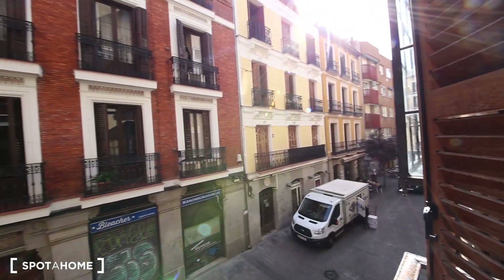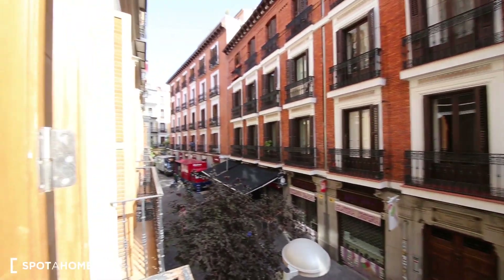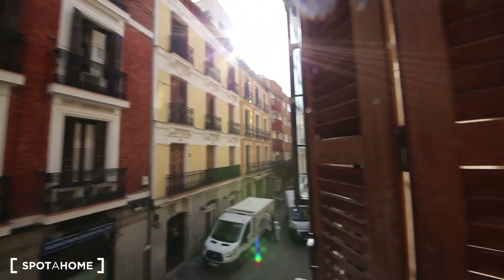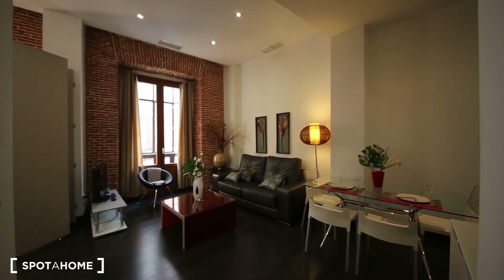It's a one bedroom apartment. The views are quite nice because we are on a quiet road, so it's not many people passing by or noise. So you're going to like it. Let's start the tour.